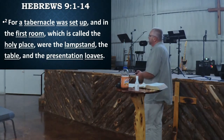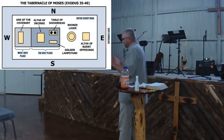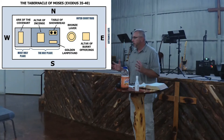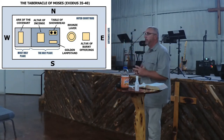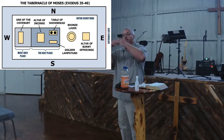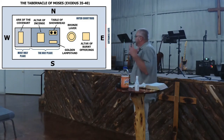Back into Hebrews, verse 2: 'A tabernacle was set up in the first room, which was called the holy place, where the lampstand, the table, and the presentation loaves were.' Once you got past the brazen altar and the laver, you would now enter into the holy place — not the Holy of Holies. The holy place was roughly twice the size: about 15 by 30 by 15 feet high. It had the table of showbread — 12 loaves for each tribe — the lampstand, and the altar of incense, where the smoke and fragrance would go up. Only the priests could enter and stay there.